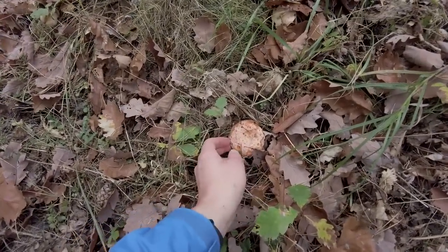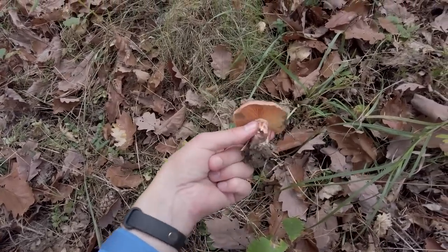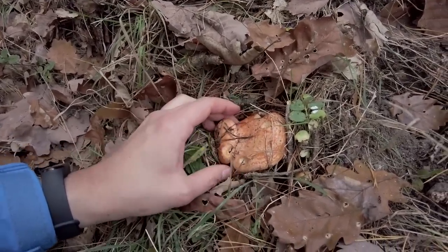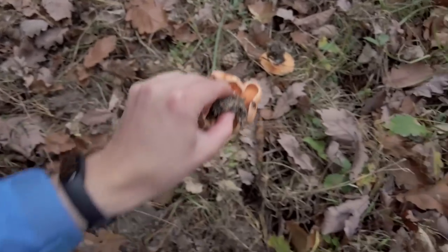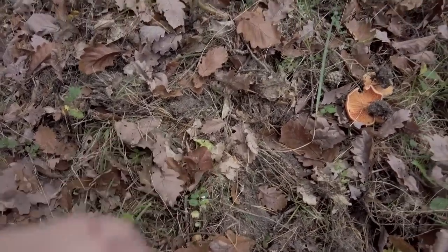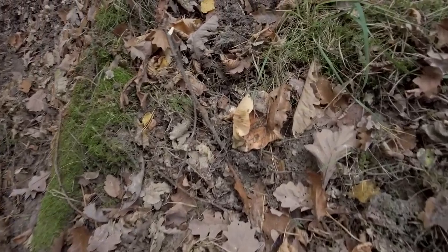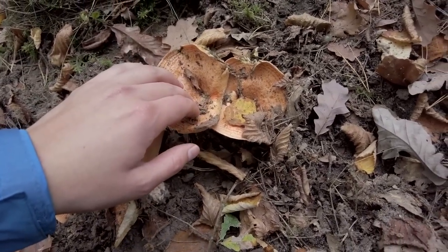Seems like we have some saffron milk cups here — one, two and three, or it's two... one of them has companions. And there are some more, but apparently some animals were digging here and they destroyed many of them. Maybe these two would be okay — no, they are too dry.